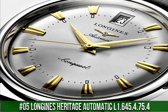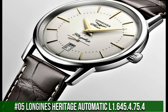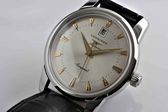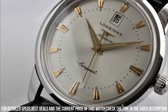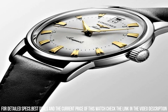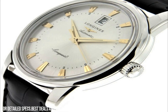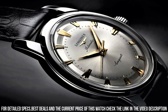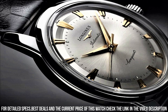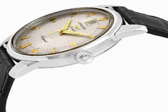Number 5: Longines Heritage Automatic L1.645.4.75.4 — stainless steel case with a black alligator leather strap, fixed stainless steel bezel, silver dial with yellow gold-tone dauphine-style hands and index 6-hour markers, minute markers around an inner ring. Dial type analog, scratch-resistant sapphire crystal, pull-push crown, solid case back. Round case shape, case size 40mm, thickness 10.5mm, bandwidth 20mm. Tang clasp, water resistant at 30m or 100ft. Functions: date, hour, minute, second. Heritage Series, casual watch style, Swiss Made.